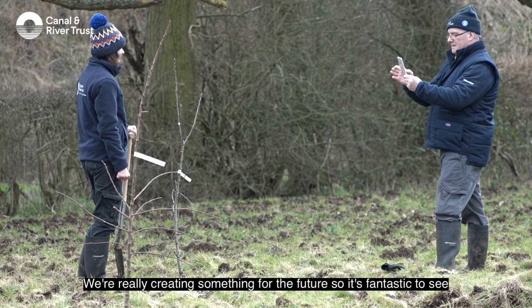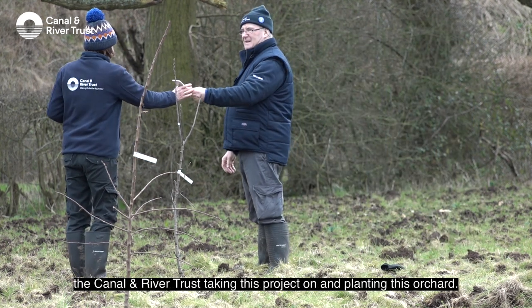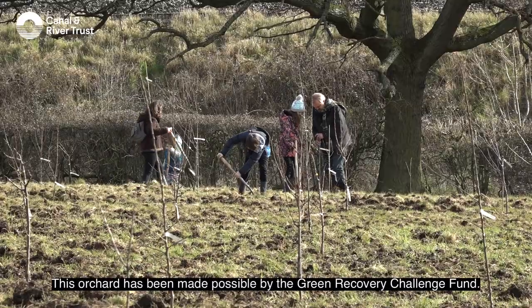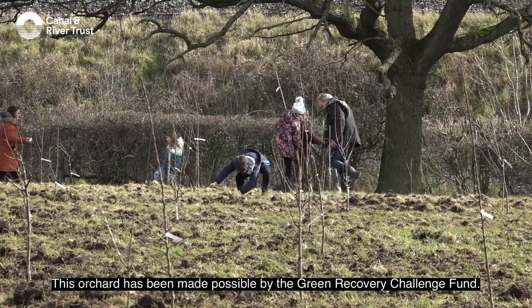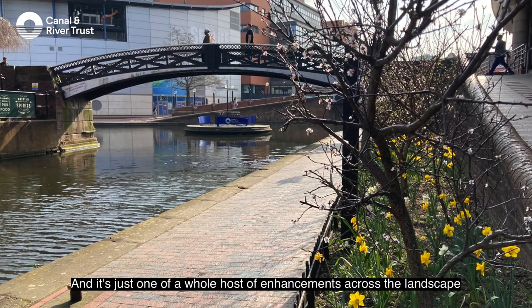We're really creating something for the future, so it's fantastic to see the Canal and River Trust taking this project on and planting this orchard. This orchard has been made possible by the Green Recovery Challenge Fund, and it's just won a whole host of enhancements across the landscape of the Midlands.